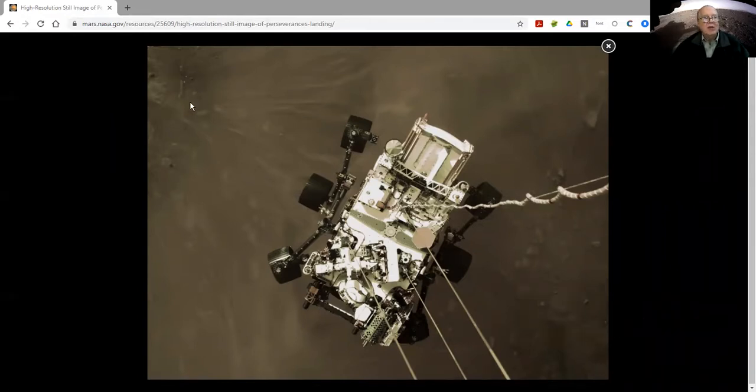And here you can see, especially up here in the upper left, you can see these plumes of dust that are streaming away due to the power of the descent stage's rockets. So just a second after this picture was taken, Perseverance reached the surface, those cables were cut, and the descent stage flew away. It was a great landing, a great triumph, and I really enjoyed watching the coverage.